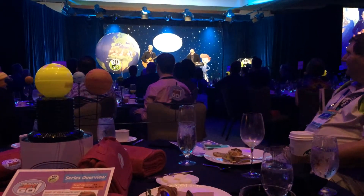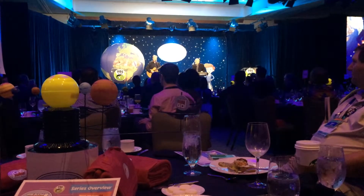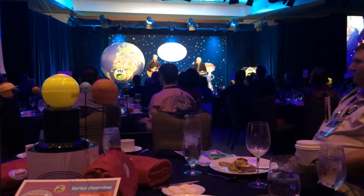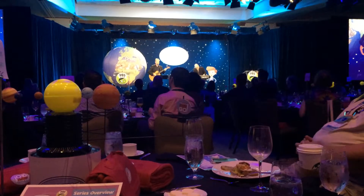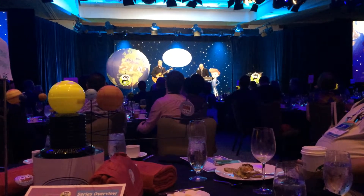Planet 1 is Mercury, it's tiny and it's speedy. Planet 2 is Venus, it's bright and super-heaty. Planet 3 is Earth, a lovely ocean-covered one. Planet 4 is Mars, it's cold because its air is mostly gone.